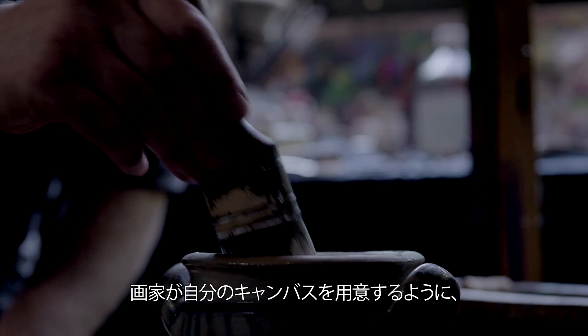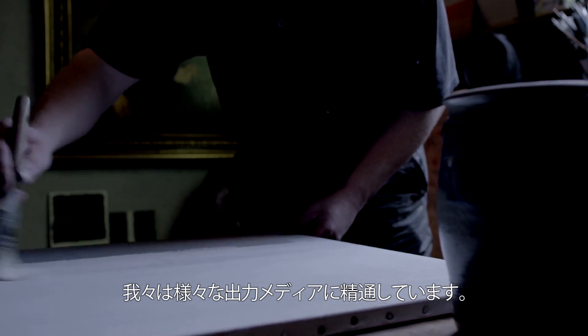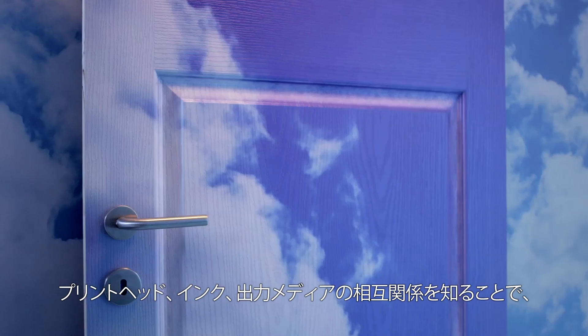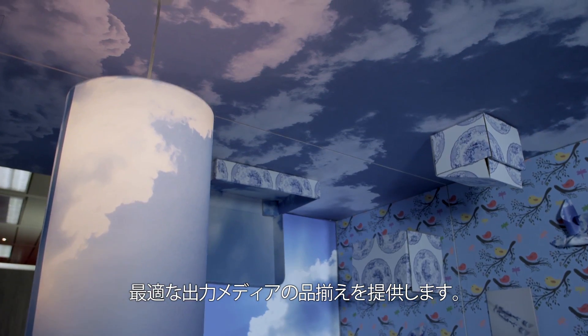Just as the painter prepares his canvas, we master the art of different media to the fullest extent. Knowing the interaction of printheads, inks and substrates, we offer a portfolio of excellent print media.